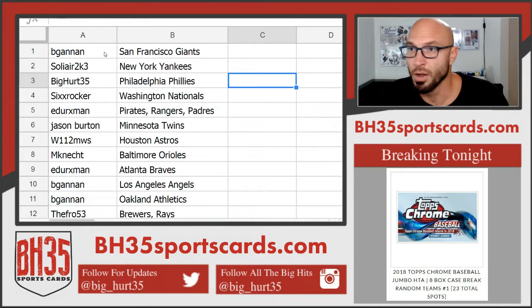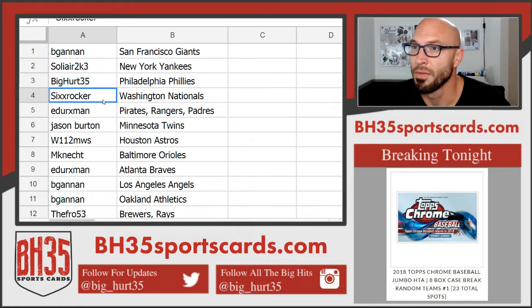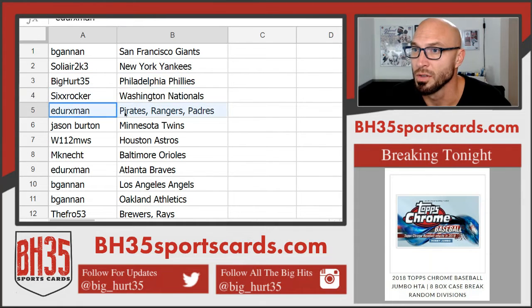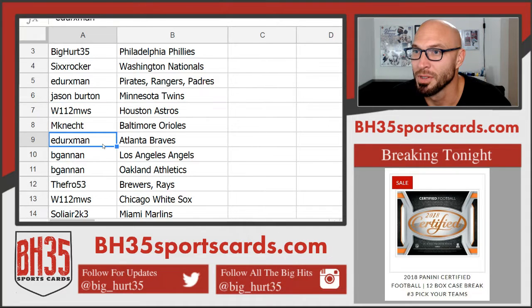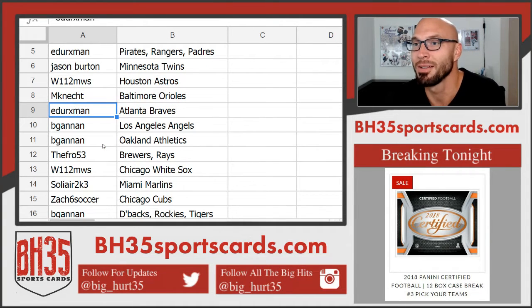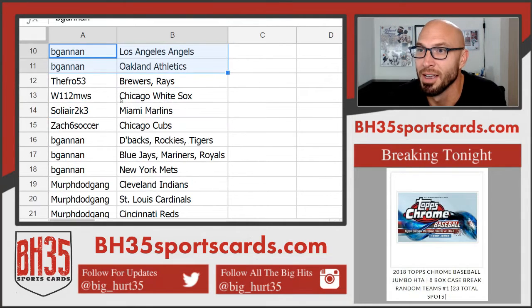All right, here you go. Big Gannon — Giants. Solier — Yankees. Big Hurt — Phillies. Six Rocker — Nationals. EDURX Man — Pirates, Rangers, Padres. Jason — Twins. W112MWS — Houston. MNAC — Orioles. EDURX Man — Braves. Big Gannon — Angels and A's. Halfway there, Gannon.